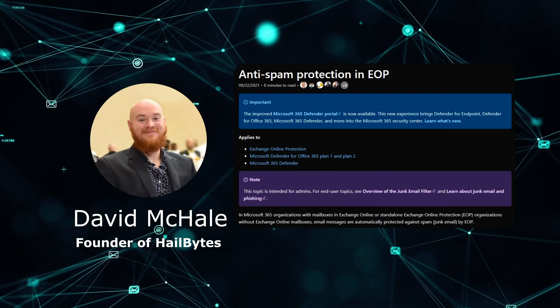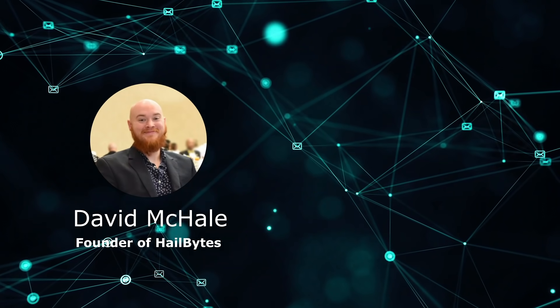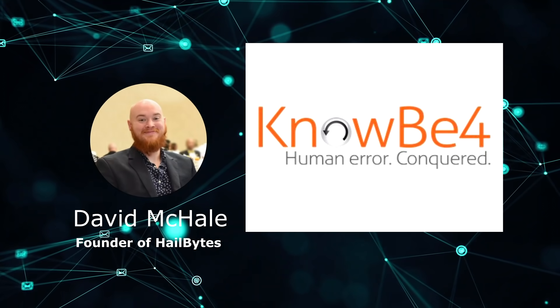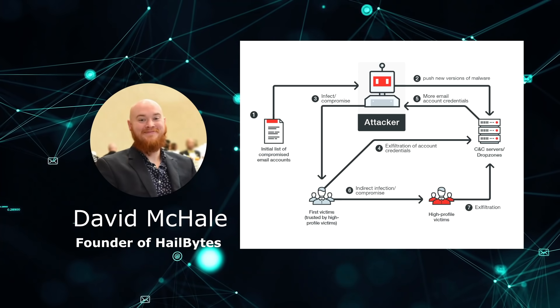It might be an email filter in your Microsoft O365 account. You may put data loss prevention or malware scanning in place on endpoints. You might work with a security awareness training company, like KnowBe4. And if you want to customize and have control over your data, you set up your own phishing server and campaigns.